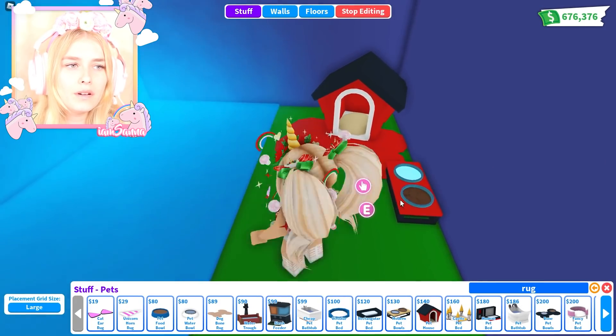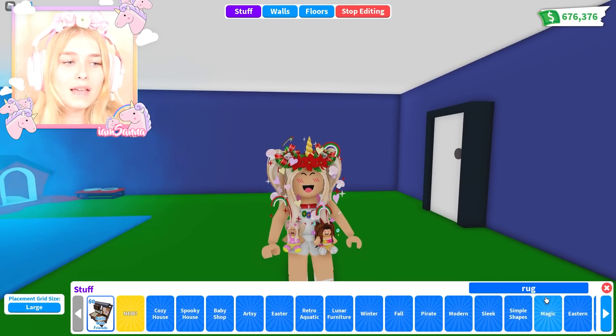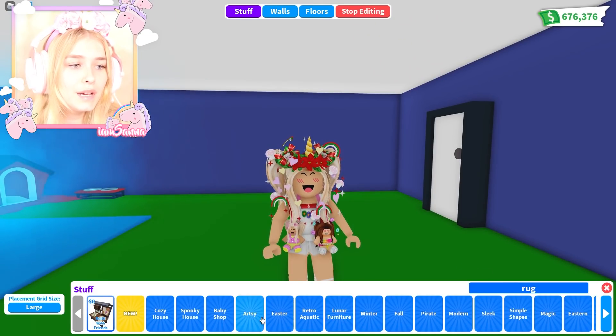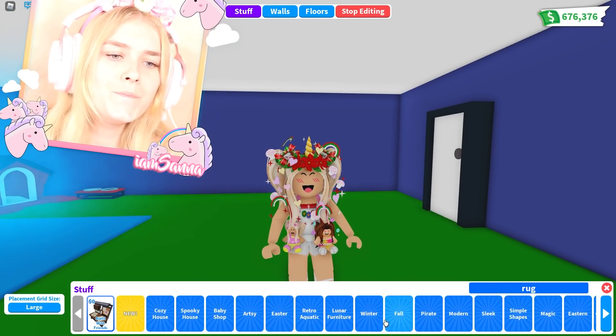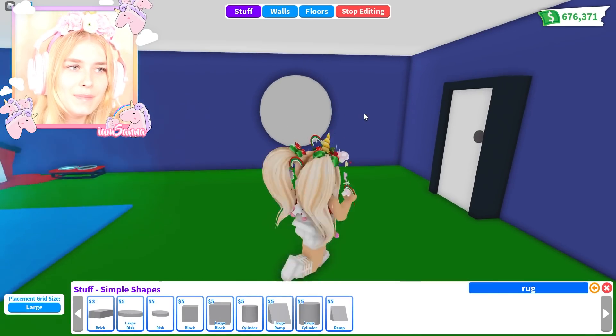I have made a little area over here for monkey outside because monkey loves being outside. How about we make monkey on the wall? I think that could be kind of cool. We could go into the simple shape section and we're gonna put his face maybe right here on this wall. What do you guys think?